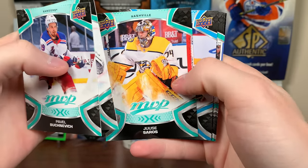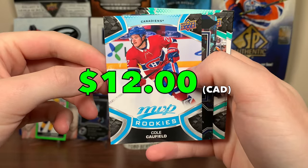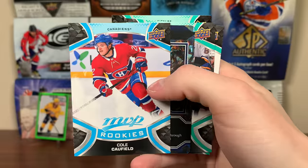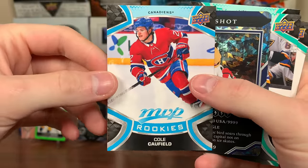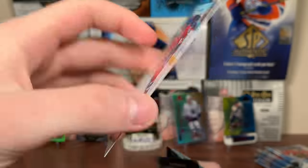Next up — Buzhnevich, Sorokin, Soros. Cole Caufield — there we go! MVP rookie. He's really turning things around under Martin St. Louis. You gotta draw the comparison between him and Alex DeBrincat, right? Five foot seven, U.S.-born sniper — yeah, he's got great upside there. Cole Caufield.